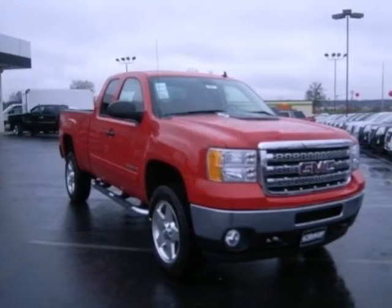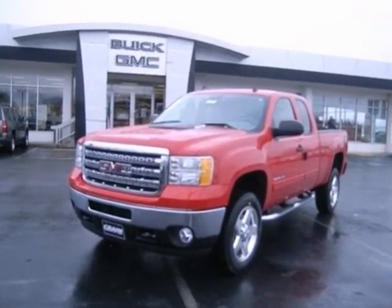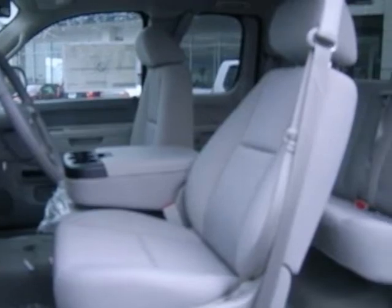We think you'll like this 2013 GMC Sierra 2500 Heavy Duty. It features Bluetooth, dusk-sensing headlights and four-wheel drive.